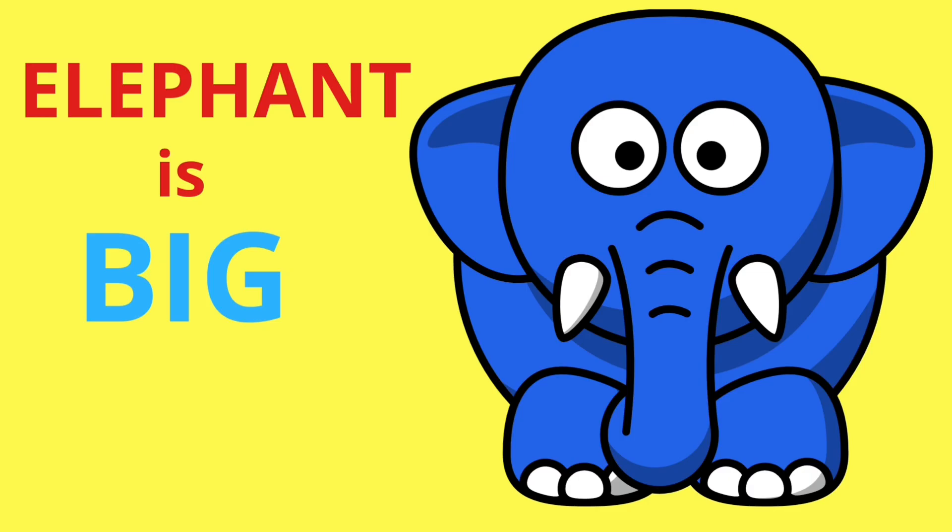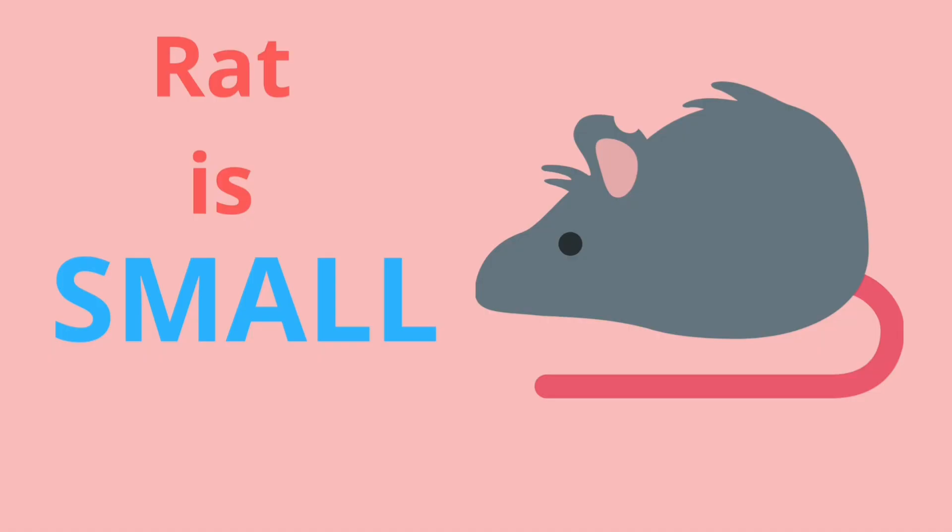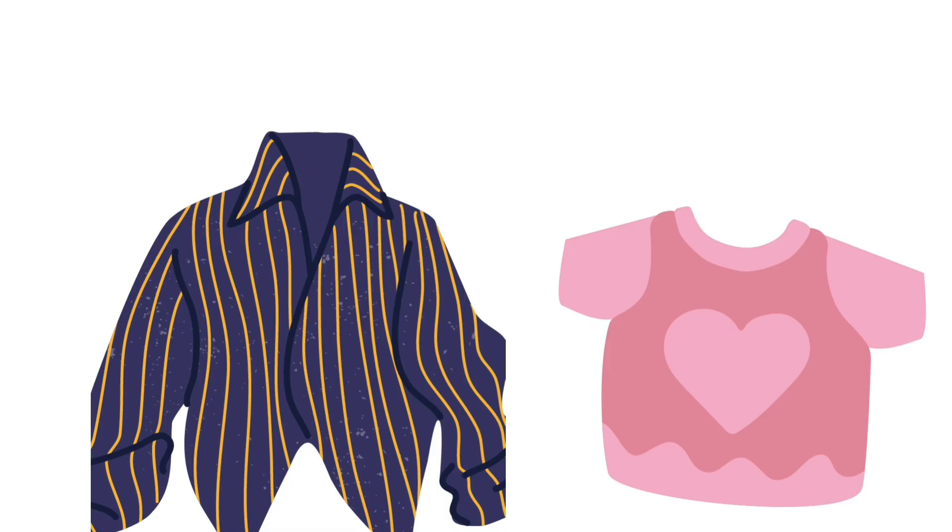An elephant is big — yes, an elephant is big! What is small then? Let me give you one more example. A rat is small. Yes, you heard it right, a rat is small. Let us see some more examples.